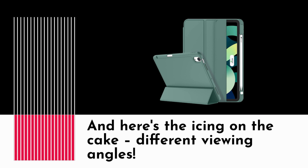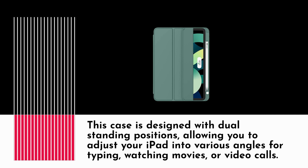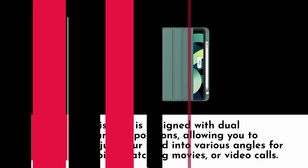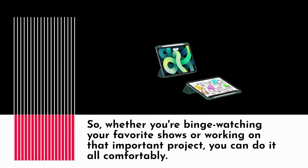And here's the icing on the cake — different viewing angles. This case is designed with dual standing positions, allowing you to adjust your iPad into various angles for typing, watching movies, or video calls. Whether you're binge-watching your favorite shows or working on that important project, you can do it all comfortably.